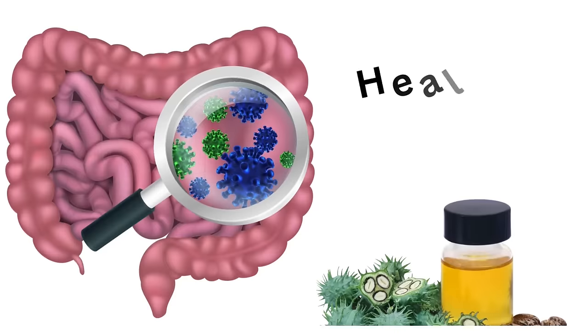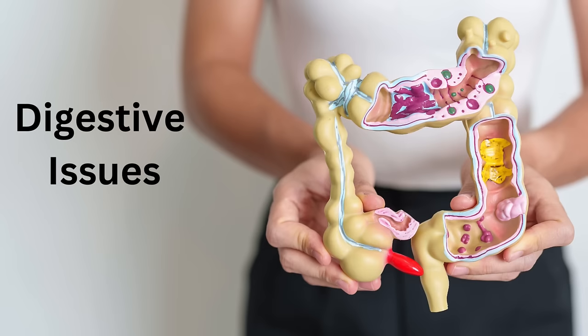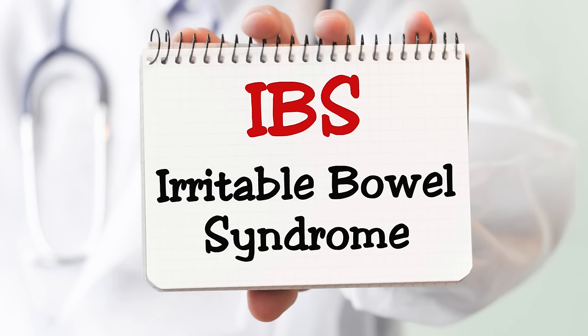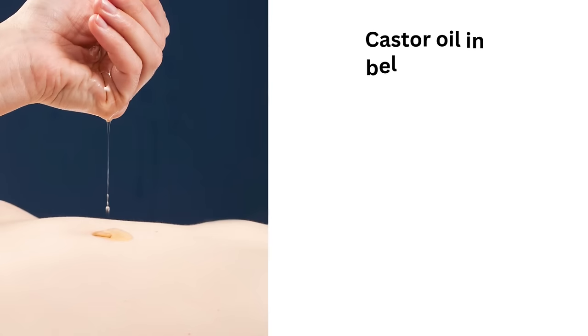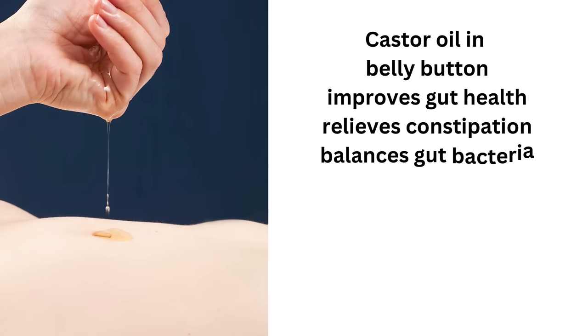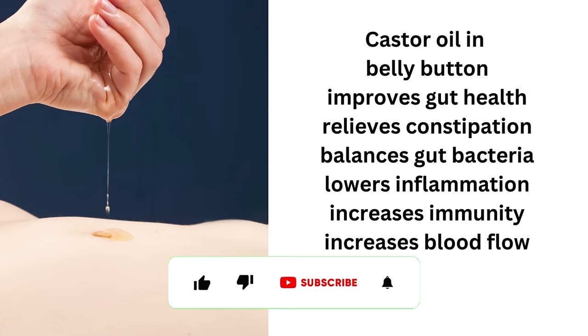Castor oil is really great for your gut and your overall gut health. So if you have any problems with constipation, digestive issues, diarrhea, or maybe you're experiencing IBS, or you just don't have very good overall colon health, using castor oil in your belly button will really help to improve this. It's great for relieving constipation, it helps to balance out your gut and encourage good bacteria to grow, and it helps to lower inflammation in there as well. This may help increase nutrient absorption and give you better overall gut health.